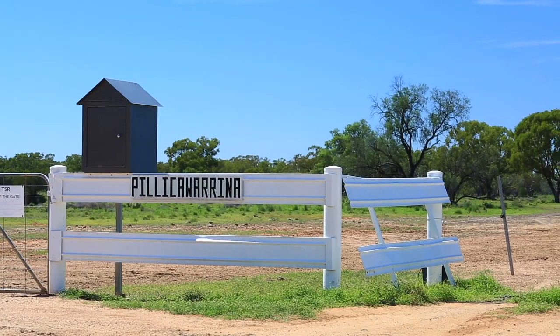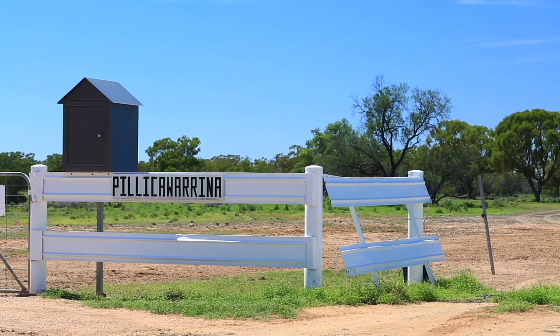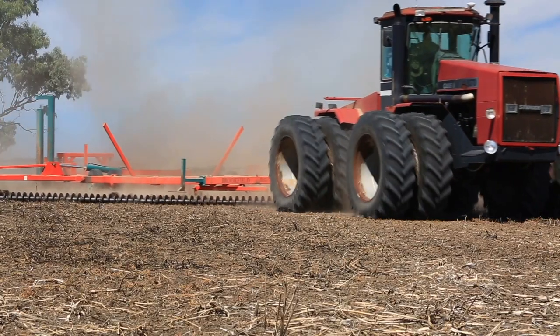I'm Lloyd Johnston. I've started from when the farm started pretty well. Our main grains are wheat, chickpeas and canola — that's what we aim to put in.